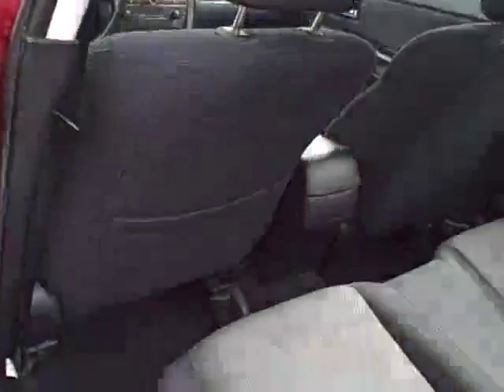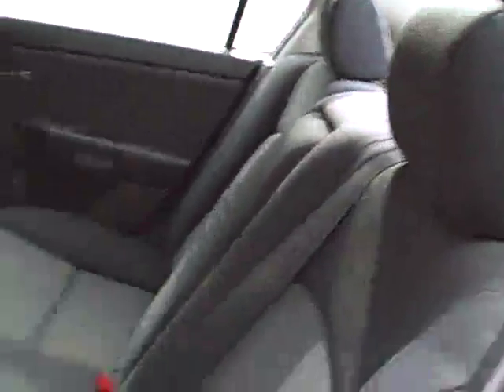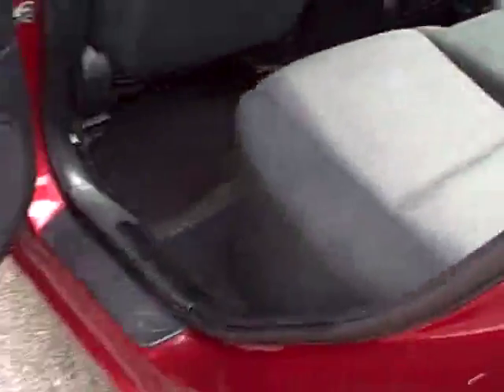Coming around the rear here. Plenty of space in the rear seat; the rear seat folds forward one-third, two-thirds of the whole rear seat.